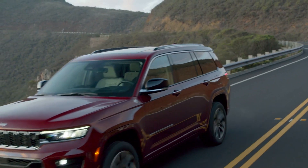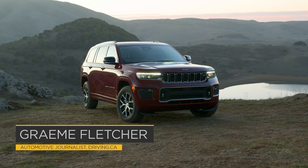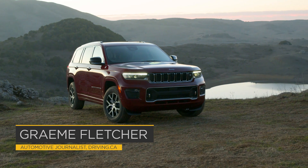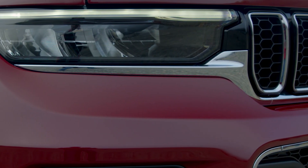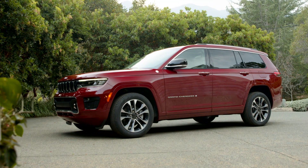The Jeep Grand Cherokee has been, and will likely remain, the crown jewel in the Jeep lineup. The next generation takes all that was good and makes it better. After all, having been on the vine since 2010, the rework was overdue.